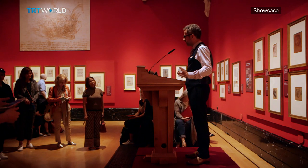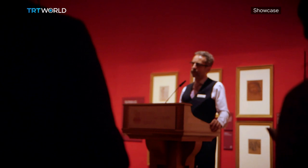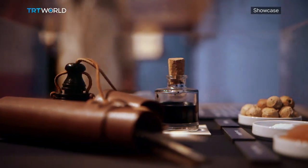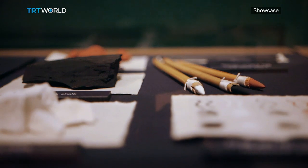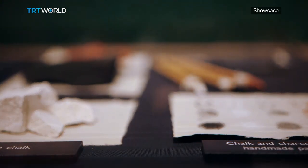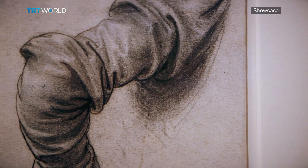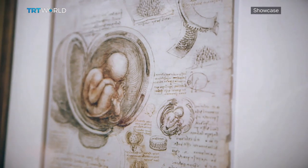We think of da Vinci now as the greatest painter of the Renaissance. But in his lifetime, he was as well known for being a civil engineer, a sculptor, an architect and a scientist, as he was for his paintings. Still, his drawings provide vital insight into what he planned to do, particularly scientifically.